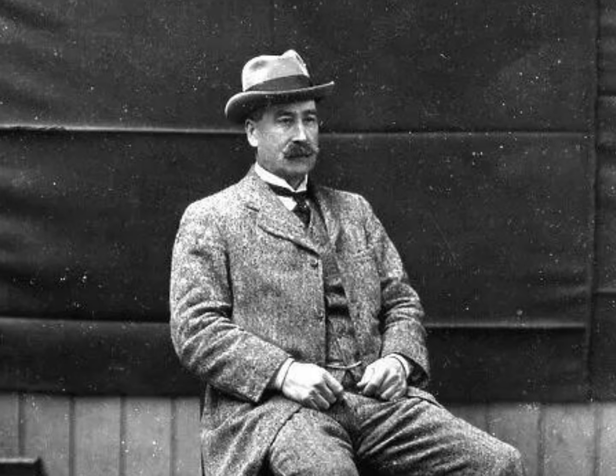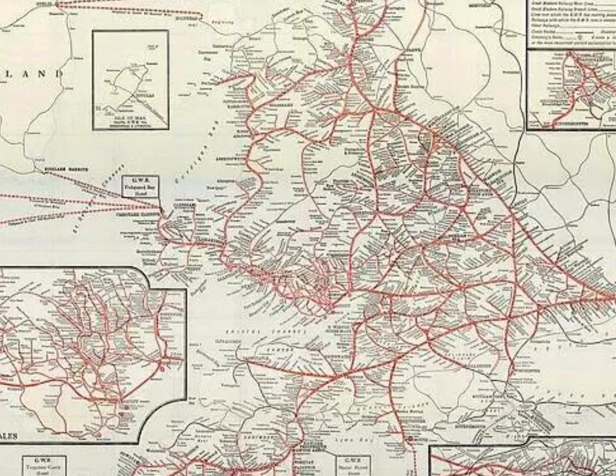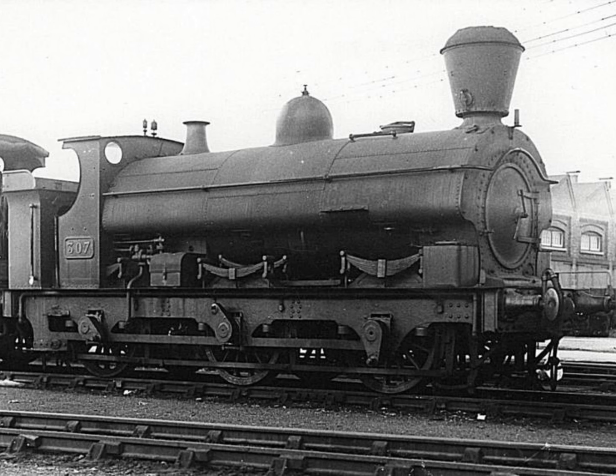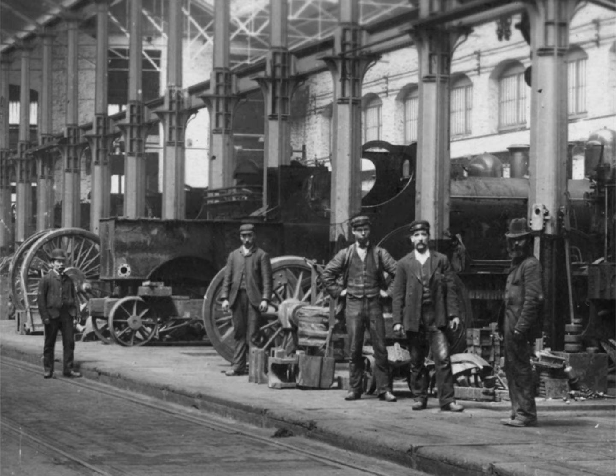In 1922, Charles B. Collett succeeded George Jackson Churchward as chief mechanical engineer of the Great Western Railway. GWR's tank engine stock was wearing out, the variety of classes was problematic for maintenance and rostering, and a new standard design for 0-6-0 tanks was needed, which resulted in the 5700 class.